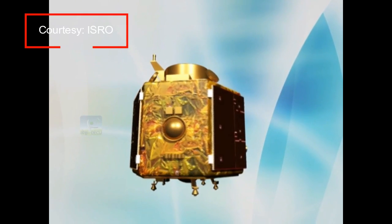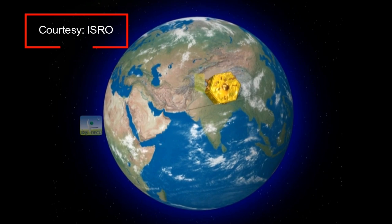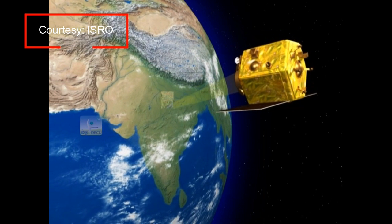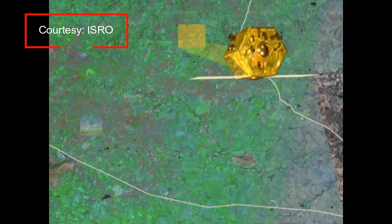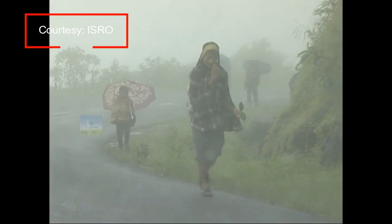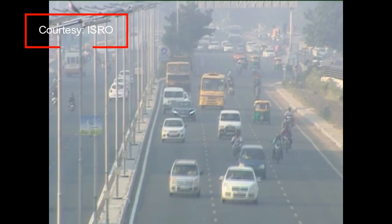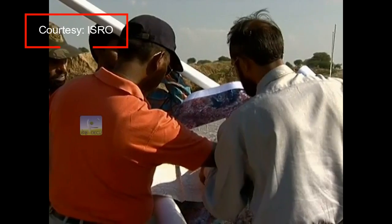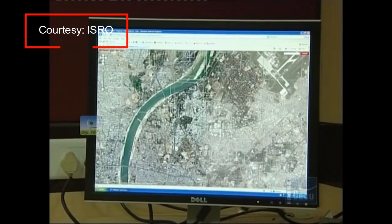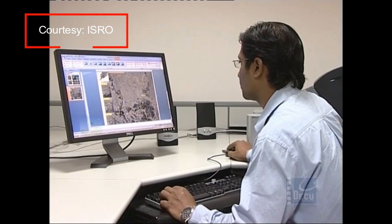CARTOSAT is a follow-on mission in the series of satellites primarily for cartographic applications. The 3-axis stabilized satellite is configured with a mission objective of providing spot images in panchromatic and multispectral bands. The imageries will be used for urban and rural applications, coastal land use and regulation, management of utilities like road networks, water distribution, creation of land use maps, and change detection to bring out geographical and man-made features. It will also service various other land and geographical information systems applications.